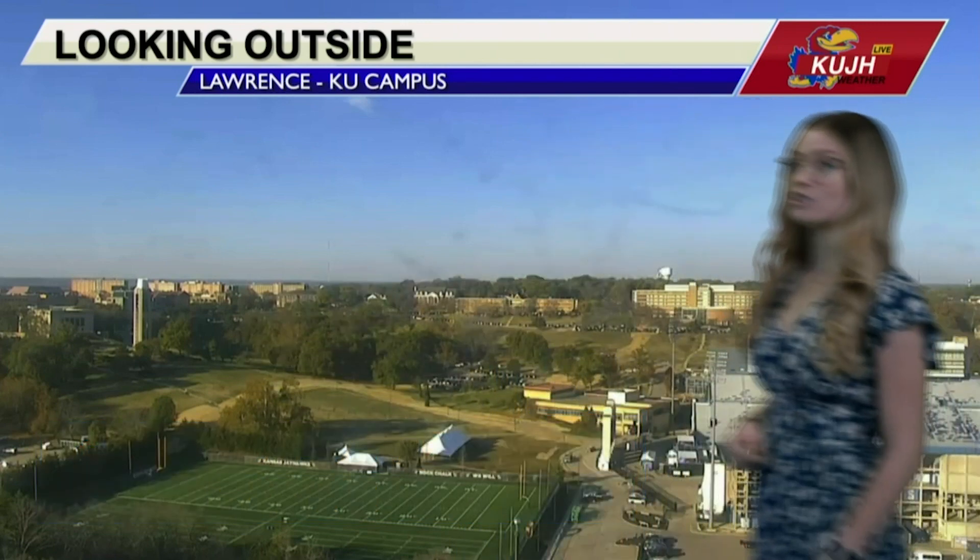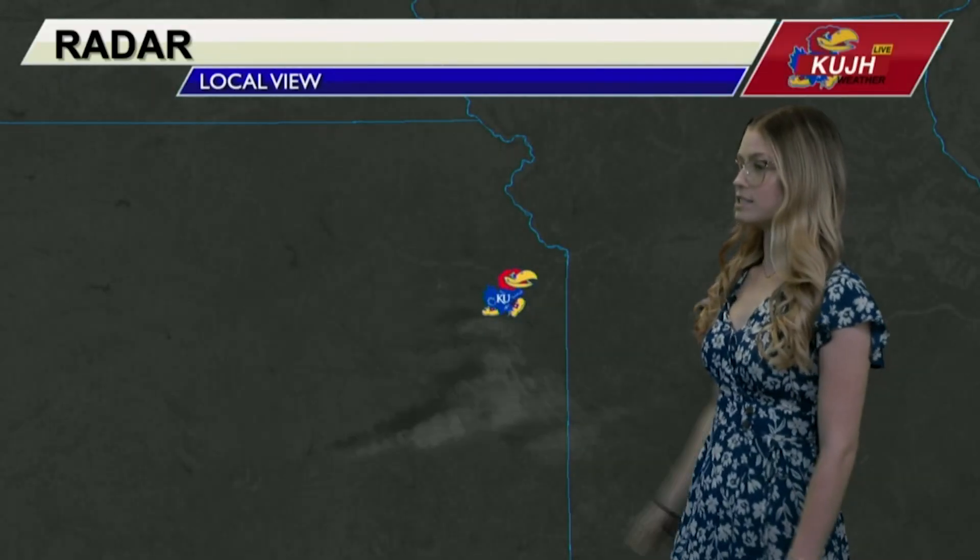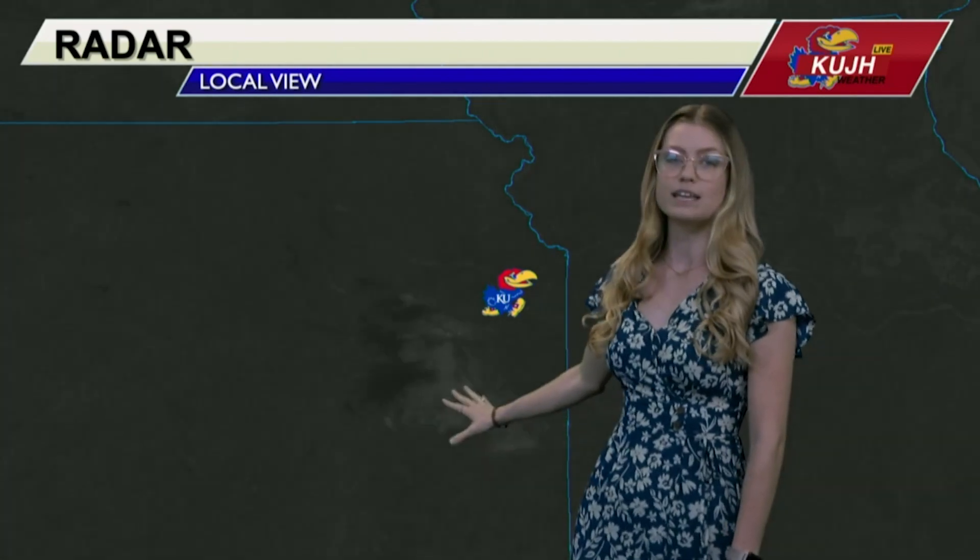We're taking a live look at campus right now. You can see behind me tons of clear skies. That's going to be the trend for not just today, but for the remainder of the week. This is a more local look at our satellite. You can see we just had one area of clouds there popping up, but for the most part our country is staying clear right now.